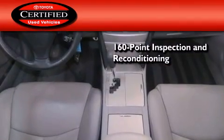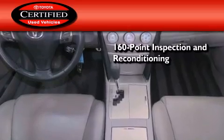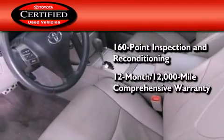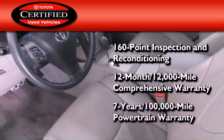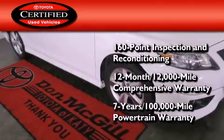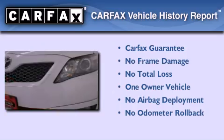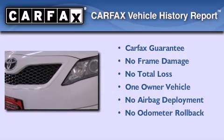Toyota's certification includes a 160-point inspection and an extensive reconditioning process, plus a 12-month, 12,000-mile comprehensive warranty, and a 7-year, 100,000-mile powertrain warranty. This sedan has had only one owner and qualifies for the Carfax buyback guarantee.